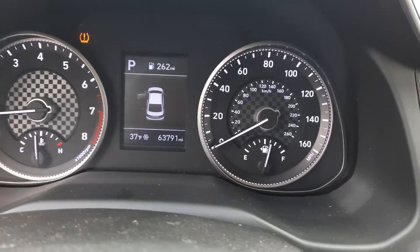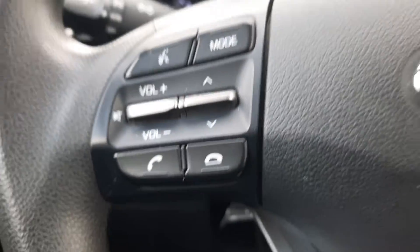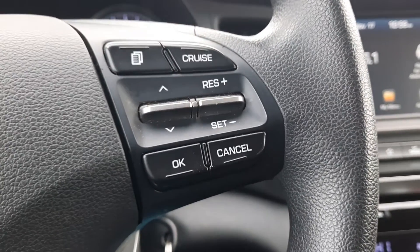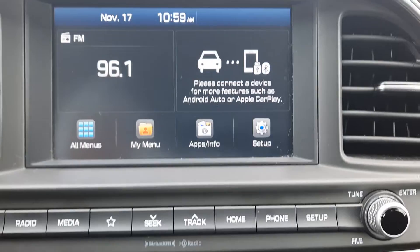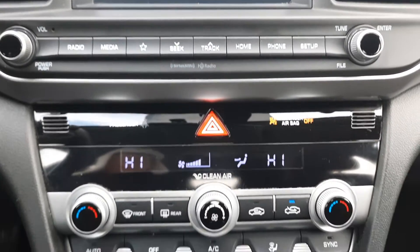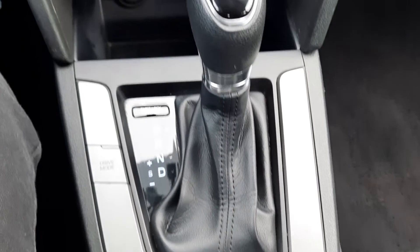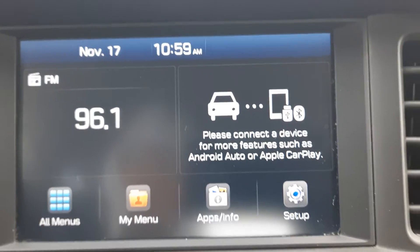It's got almost 63,800 miles. Menu controls, cruise control, center stack, and a back up camera.